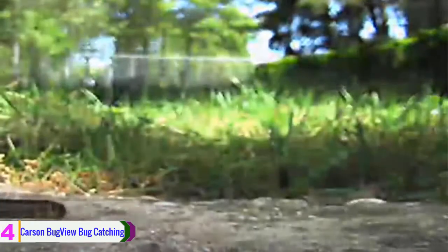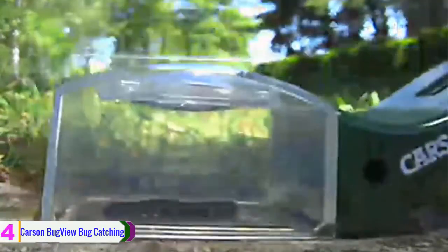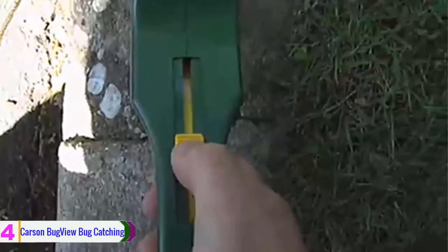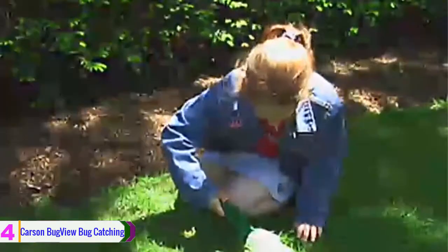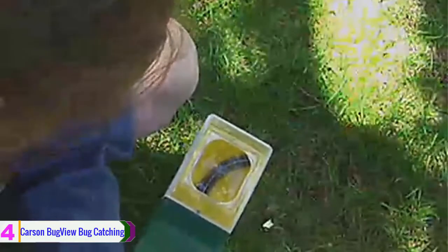At number four, we have the Carson Bug View bug catcher. The Carson Bug View is the ideal toy for the bug enthusiast. Just find a bug, trap it, and use the thumb trapping slider to catch it. It's safe and easy to use for children. Its crystal-clear five-times magnification lens allows you to see the finest details with ease. This toy is lightweight and only needs one hand to operate. Just make sure to put the bugs back when you're done.